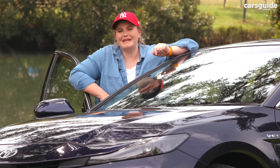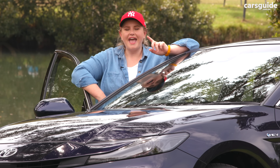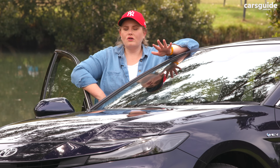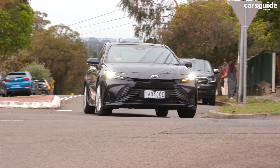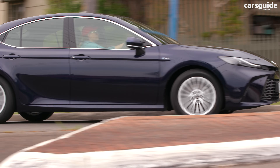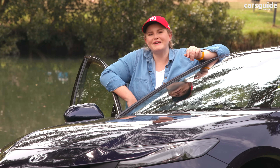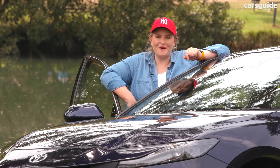The Camry has a brand new five-star ANCAP safety rating from testing done this year, and now sports eight airbags, including a front-centre airbag. There's a long list of safety features, most of which are not intrusive to daily driving, although the adaptive cruise control can be a bit too quick to slow down with its new cornering feature. The full safety specs are in the detailed written review at carsguide.com.au.